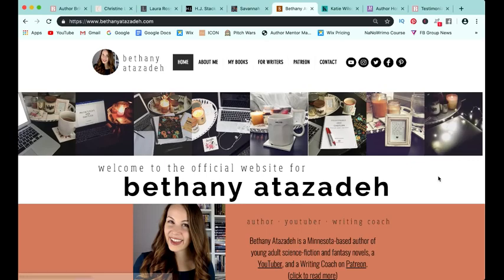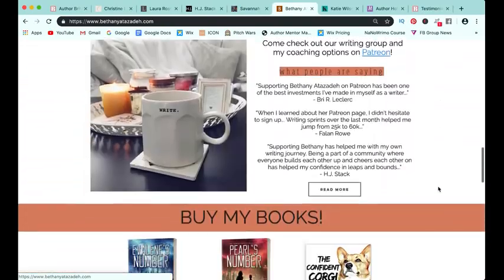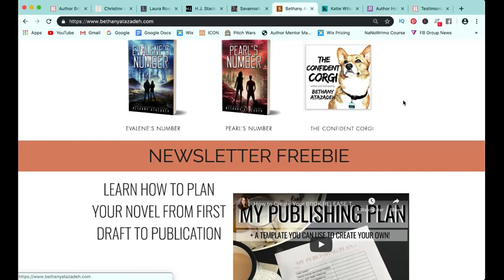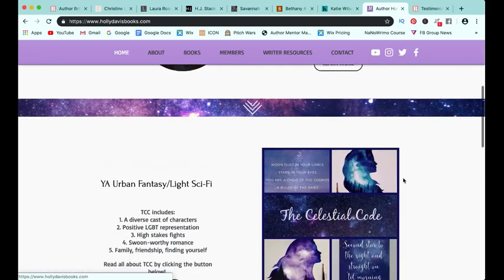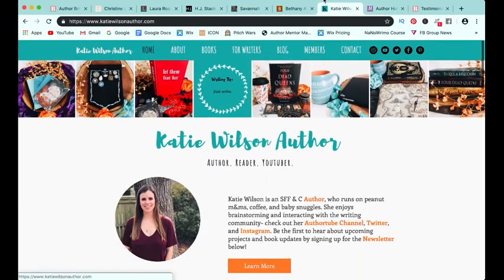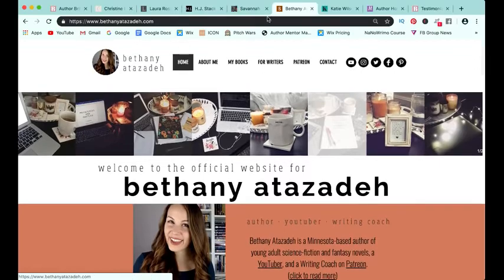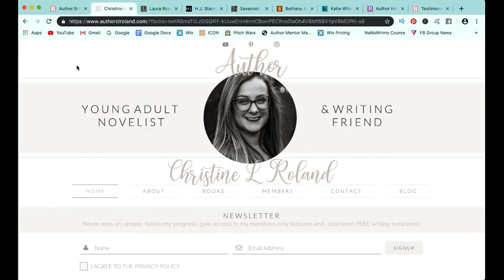The other option is to have big pops of color. Bethany's website is a great example — she has a really bright orange and her books have big pops of color too. Katie Wilson went with a very bold teal, which I love, and you can see that pulls through in her Instagram pictures as well. Holly also chose images that portray the sky and has a bright purple and pink theme, which ties into her book, The Celestial Code. During the bootcamp, we go into great detail about picking colors, fonts, and everything related to branding.